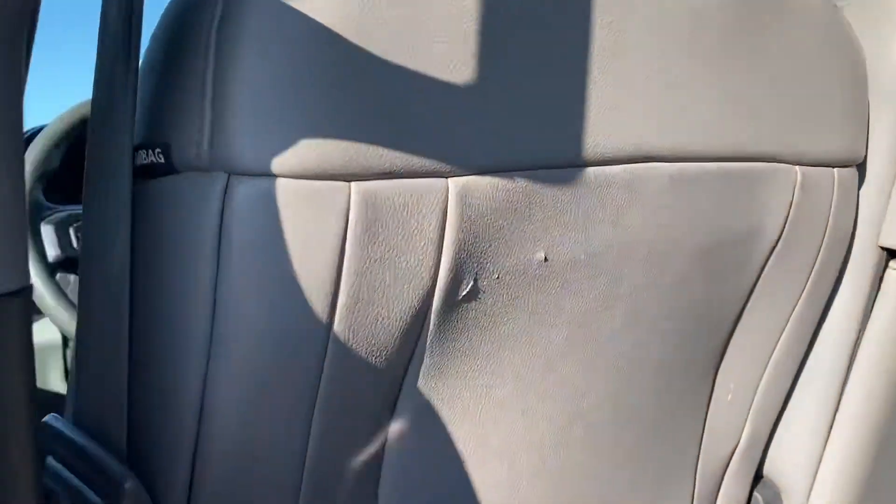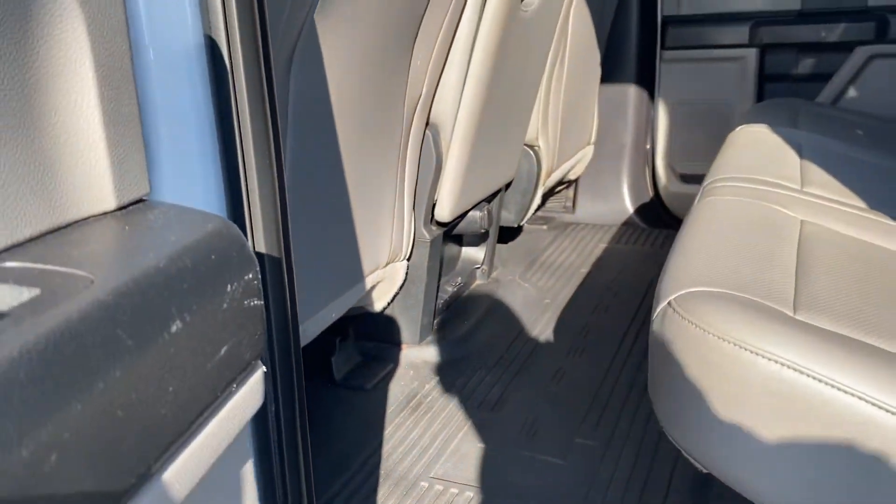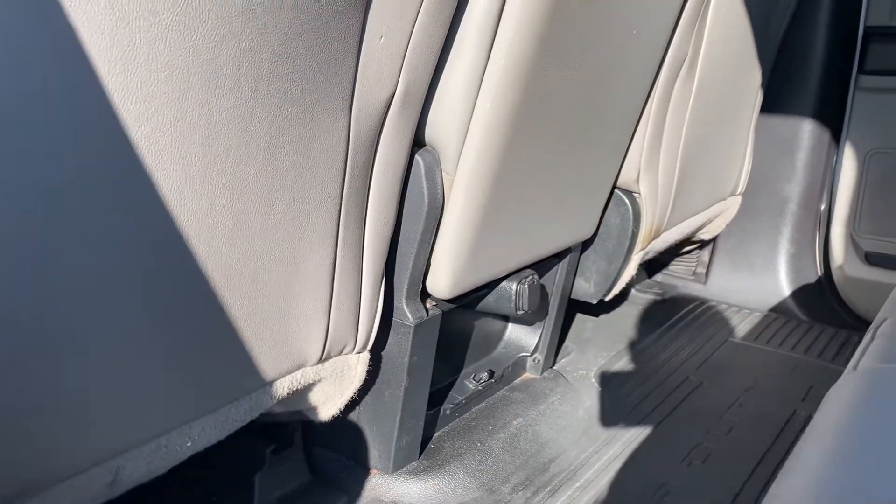There is a little bit of wear in the back seats, and it's missing the cup holder in the center.